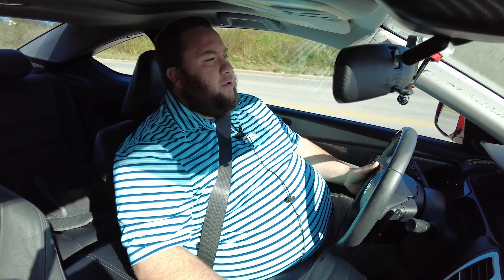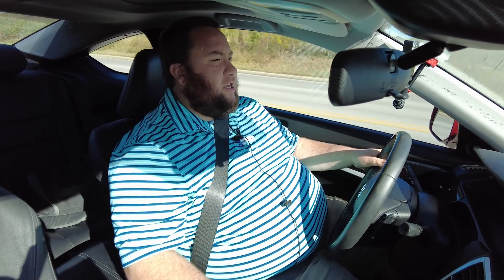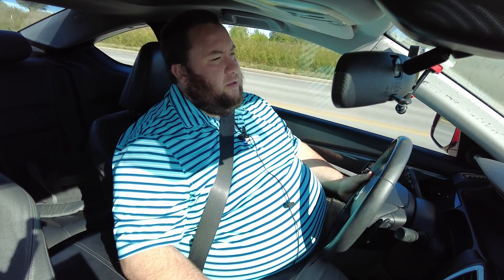Well, we appreciate you watching our video. This is Devin Bledsoe with Heritage Ford. Make sure you check out our website at heritagefd.com for all of our great used inventory. Thanks and have a great day.